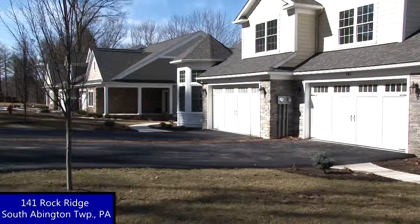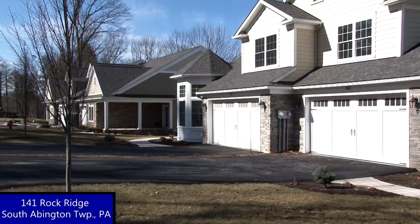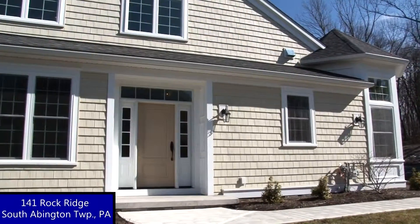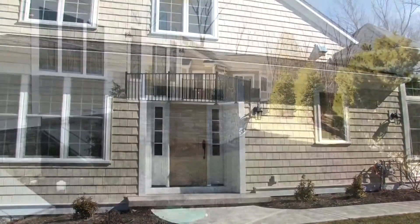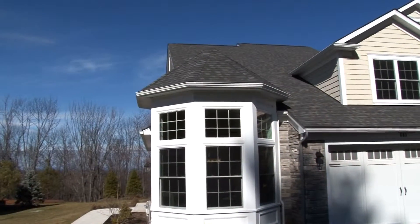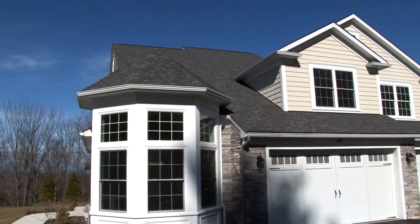There are so many elegant details and upgrades included in this townhouse. Some of them include CertainTeed siding and stone veneer, 30-year architectural shingles, and double hung low-e windows with full screens. The property is professionally landscaped, and a maintenance program for lawn care and snow removal makes sure your new home always looks phenomenal.